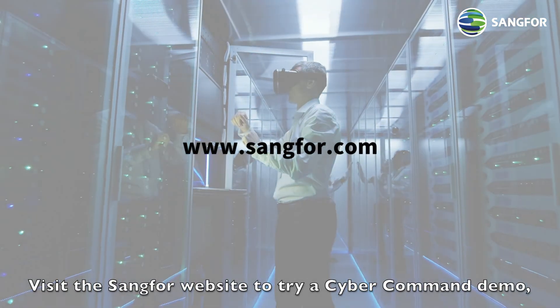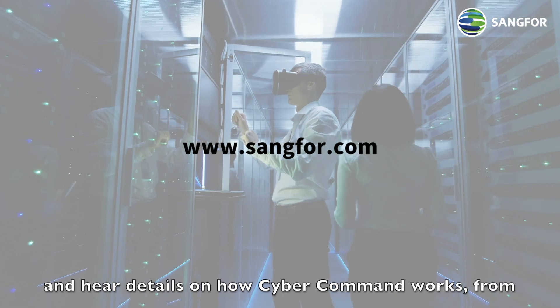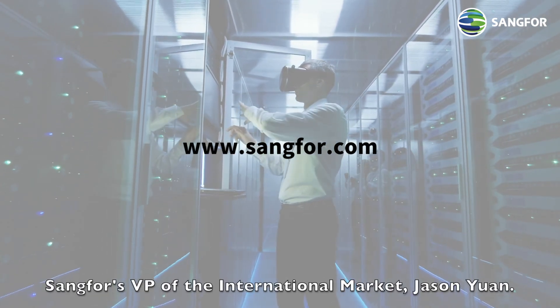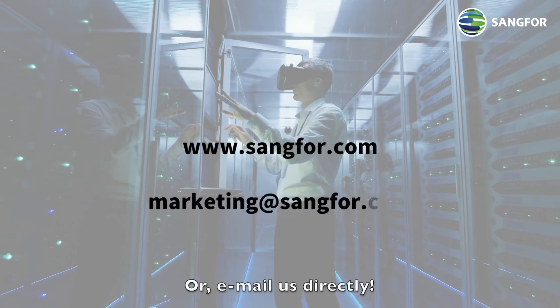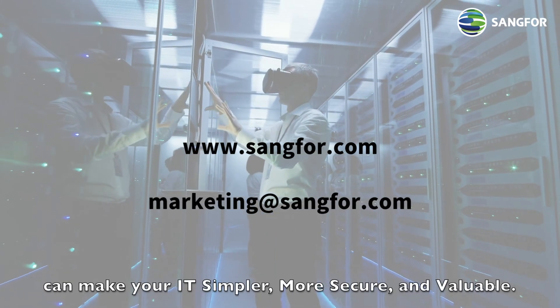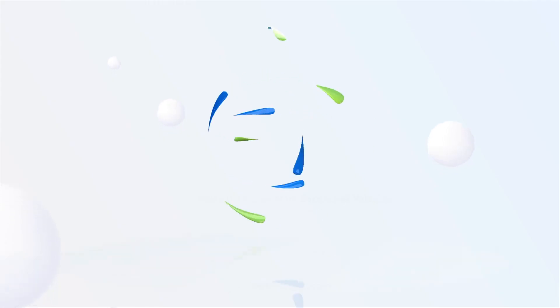Visit the SANGFOR website to try a CyberCommand demo and hear details on how CyberCommand works from SANGFOR's VP of the international market, JC. Or email us directly. Contact us today and discover how SANGFOR can make your IT simpler, more secure, and valuable.